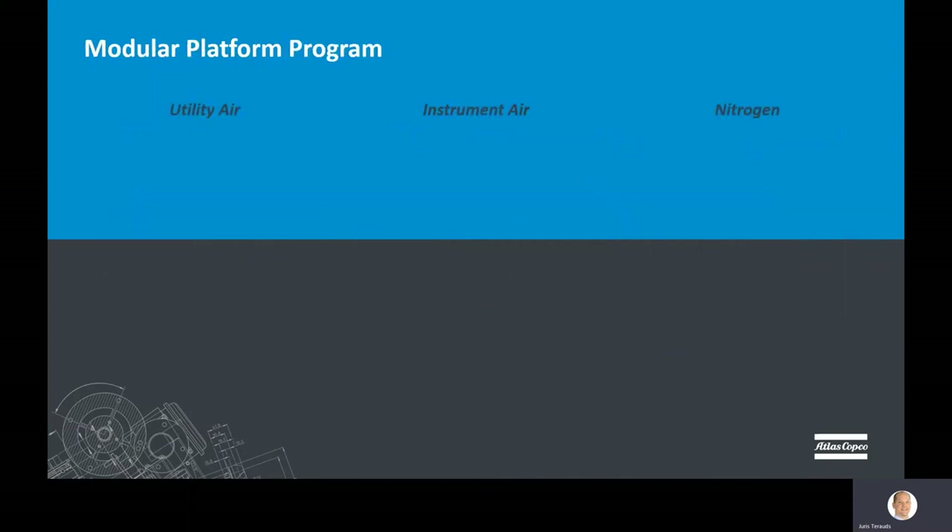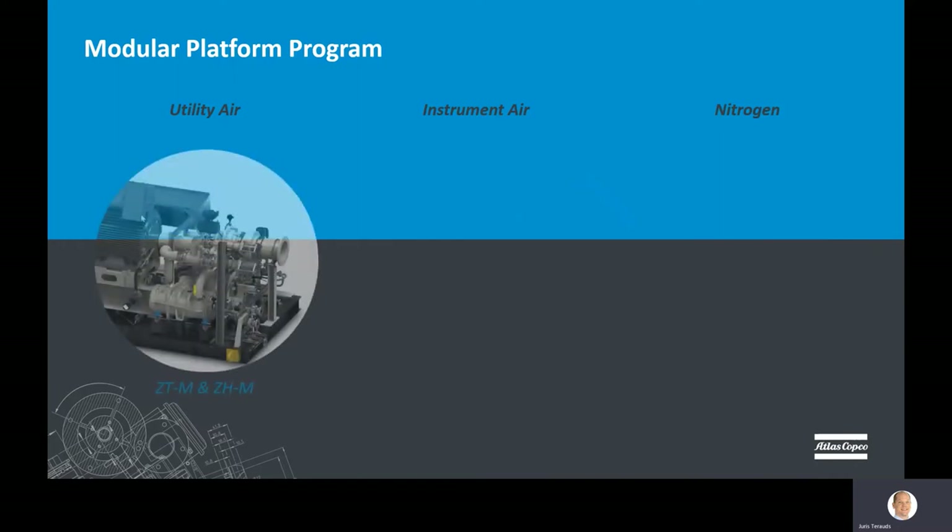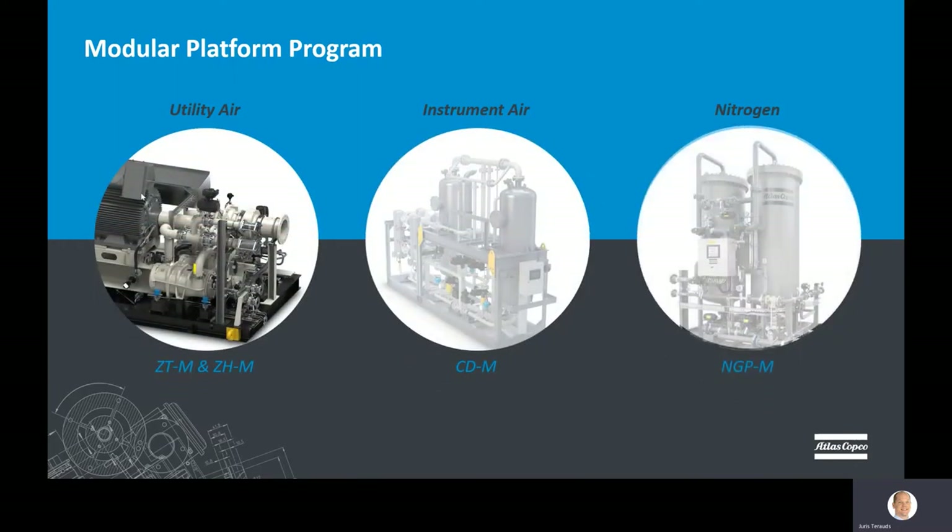This program delivers a set of solutions for utility air, instrument air, and nitrogen applications in the energy segment. Each product is based on our core technologies combined with engineered features that comply with international and industry standards. The packages are designed to resist temperature extremes, wind load, dust, and corrosives present in typical project locations. Additionally, a series of options are offered to adapt the most challenging requirements. By taking a pre-engineered and flexible approach, we present a set of heavy-duty, fit-for-purpose solutions that may be adapted to project-specific needs with little or no redesign.